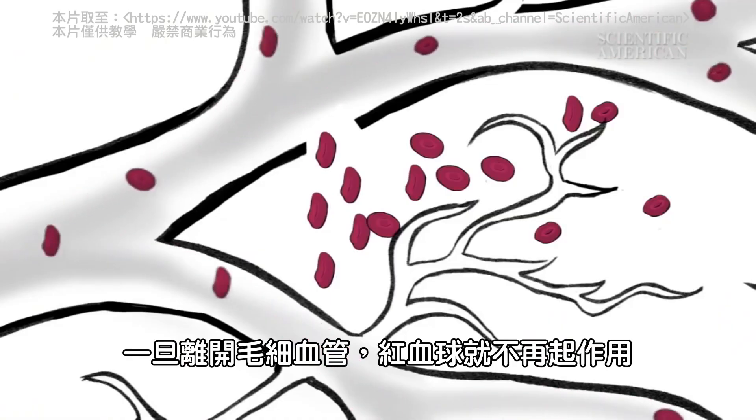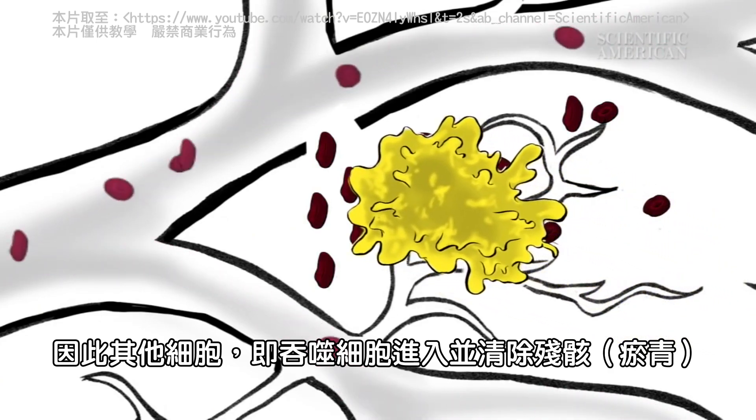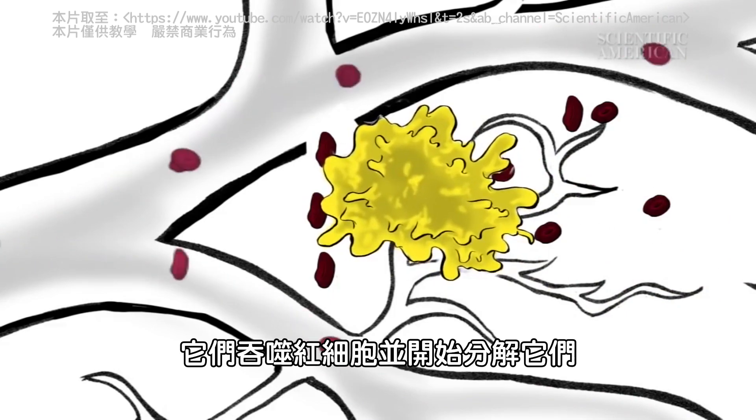Once out of the capillaries, the red blood cells no longer function. So other cells called phagocytes move in to mop up the debris. They engulf the red blood cells and start to break them down.